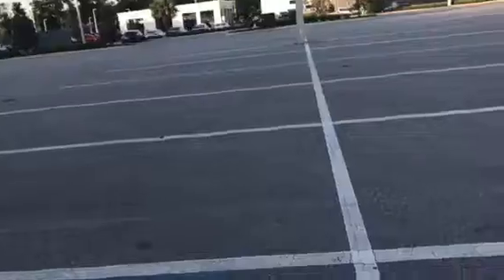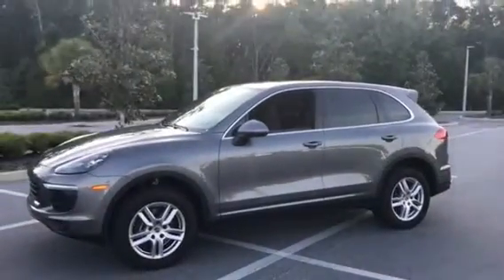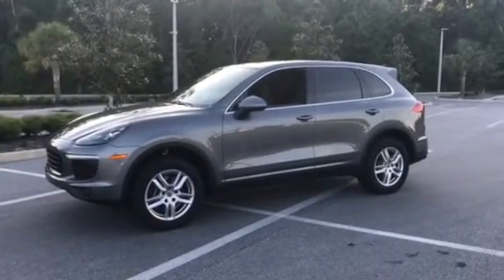Let's take one more look at the 2018 Porsche Cayenne — definitely a beautiful color. Hope you enjoyed the video, and we look forward to speaking to you soon. Thank you.